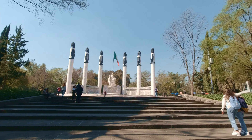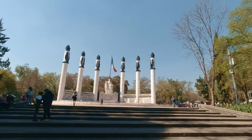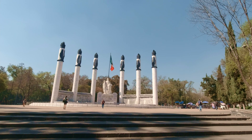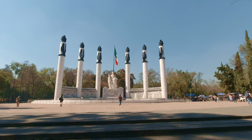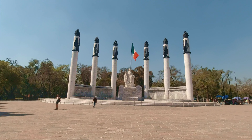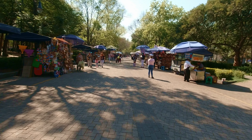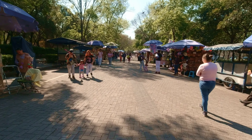Altar a la Patria stands for basically 'altar to the homeland' or 'altar to the fatherland,' and these six columns are to commemorate six young cadets that actually died defending Chapultepec Hill and Chapultepec Castle in the Mexican-American War of 1847. The main walkway heading through the center of the park is loaded with street vendors.